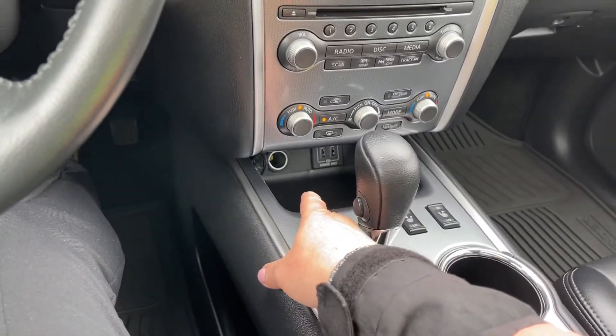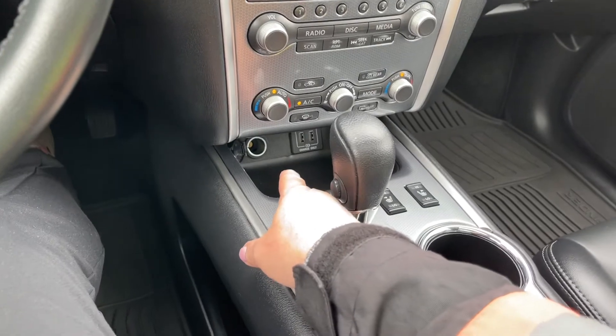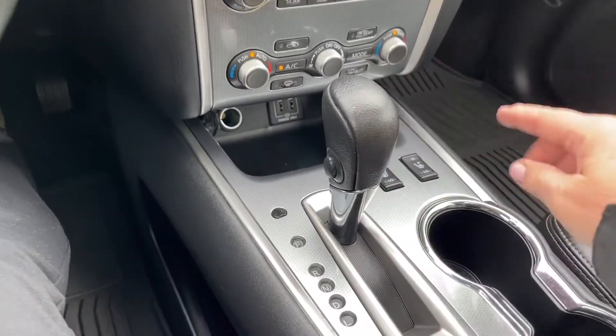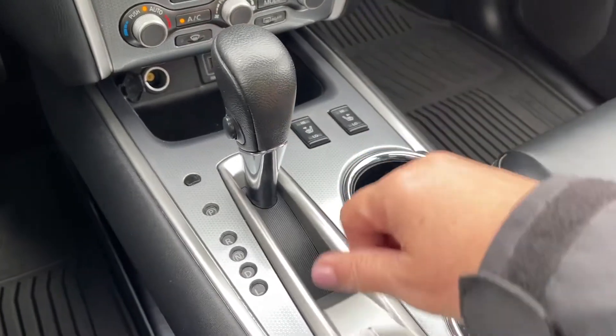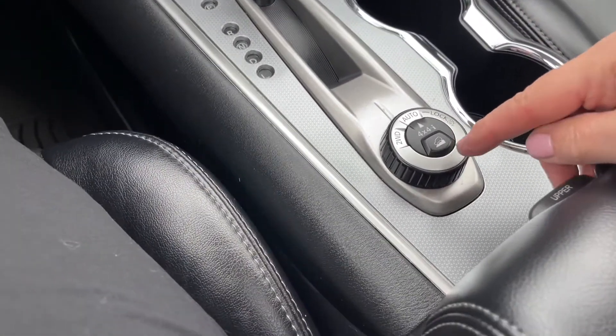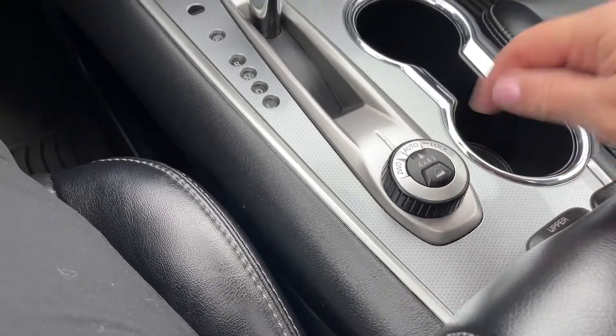Down below you also have a 12 volt and USB outlets, automatic shifter, and heated seats for both driver and passenger. There are a couple of cup holders here, and there's your 4x4 dial and hill descent — you just dial through what you'd like.